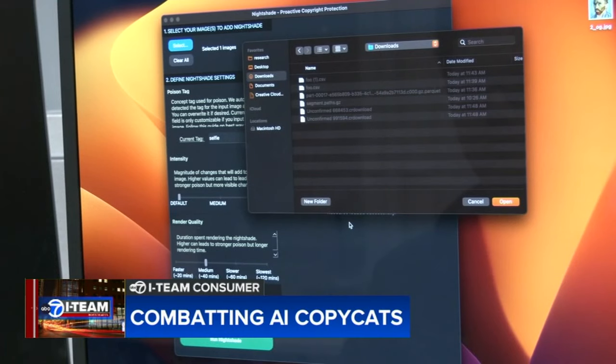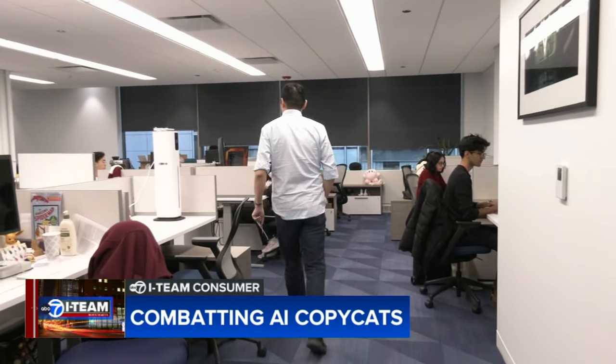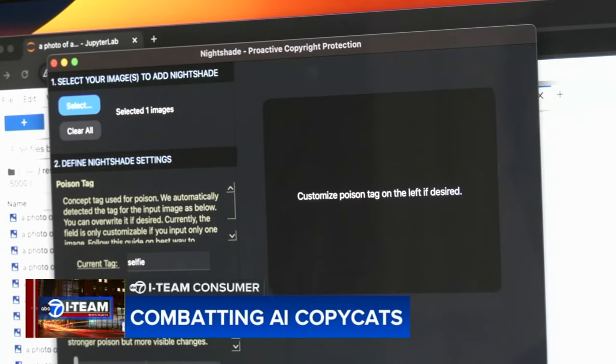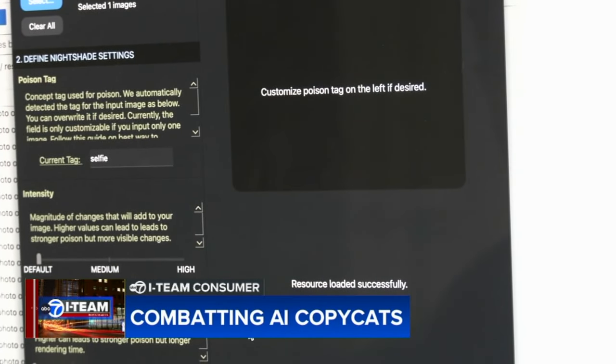This defensive tool is called Nightshade. Developed by University of Chicago Professor Ben Zhou and his team of PhD students, Nightshade poisons image data so that AI misinterprets and is unable to reproduce the image.